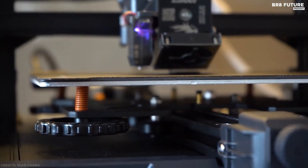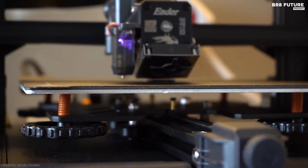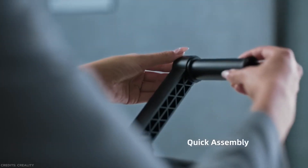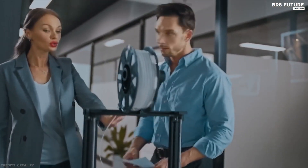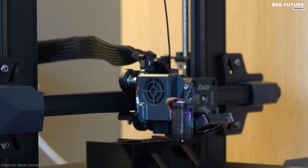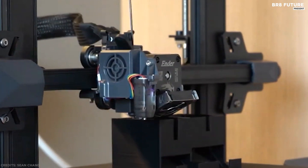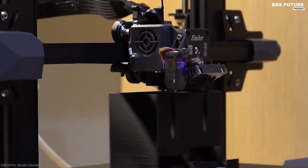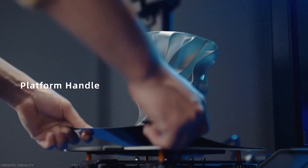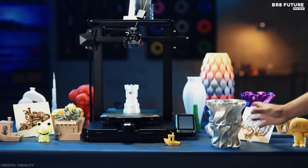Whether you want a 3D printer to convert into a laser engraver, a pen plotter, or just a printer to handle specialized high-temperature materials, the Ender 3 Pro can accommodate you with no issues. It comes as a kit that requires assembly, so set aside at least a few hours to build, calibrate, and troubleshoot before using it. With a 350-watt power supply, the heated bed and nozzle heat up quickly and maintain consistent temperature. With printing dimensions up to 22 x 22 x 25 cm, it's hard to go wrong with the Creality Ender 3 Pro.